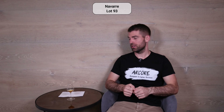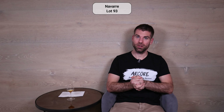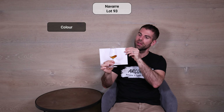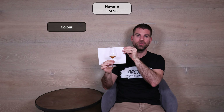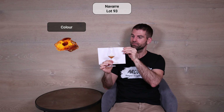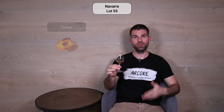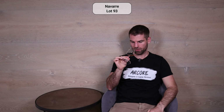That was all the information on Navarre and the Cognac today. Now we start with the tasting. I was very happy to get my hands on a sample since this Cognac is already sold out. Let's have a look at the color first. The Cognac has a very nice, beautiful light amber color.